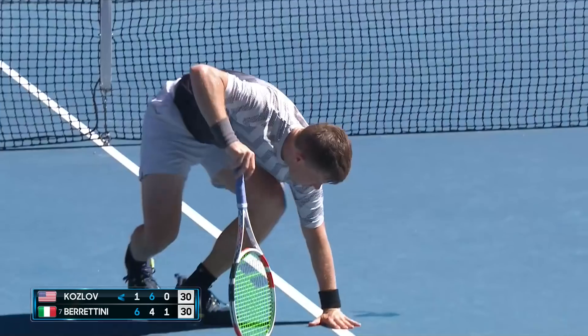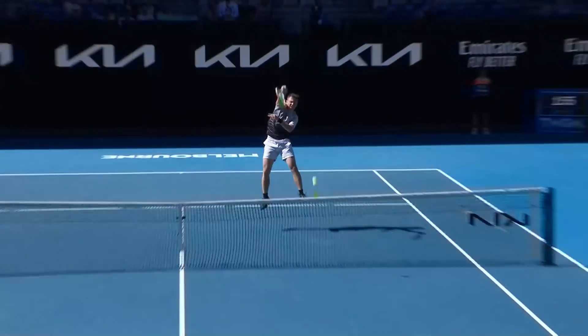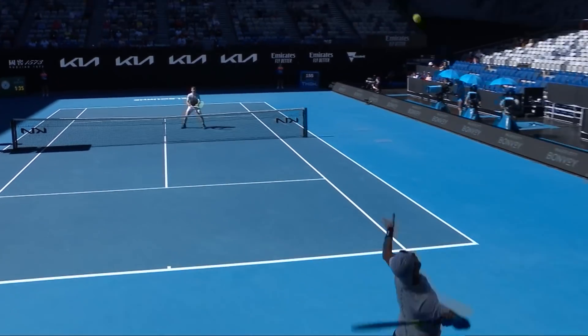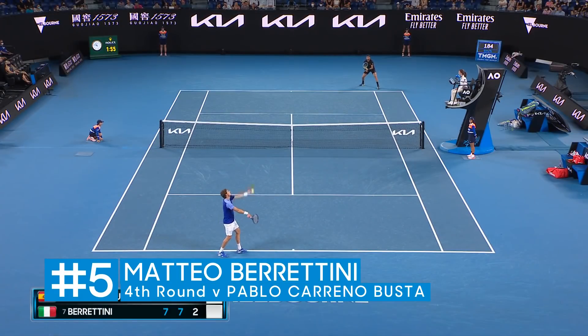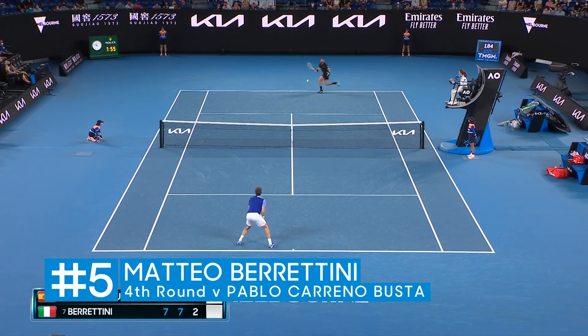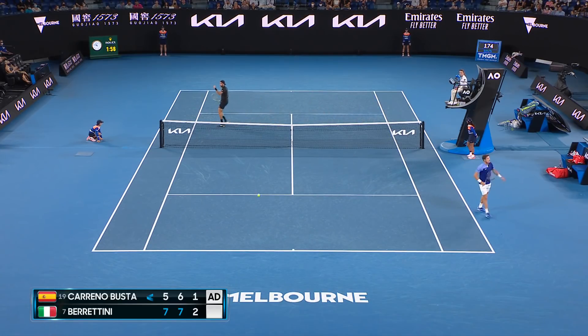Oh, that is an absolute rocket on the jump! And look at this — going backwards. He's everywhere.